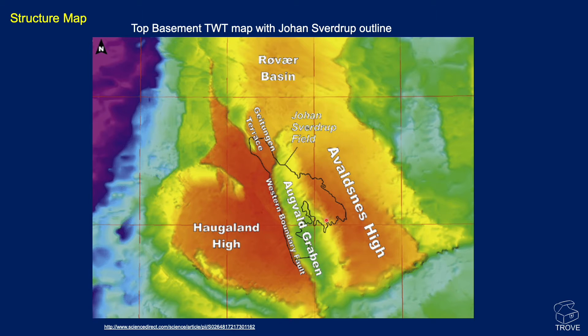There's a half graben in here and it basically thins out and up onto the Alvernus High to the east. What's particularly interesting about the field is that it has the high to the west, yet it's still being sourced — it looks like it's being sourced from the graben in the extreme west through fractures in the basement to fill the feature.